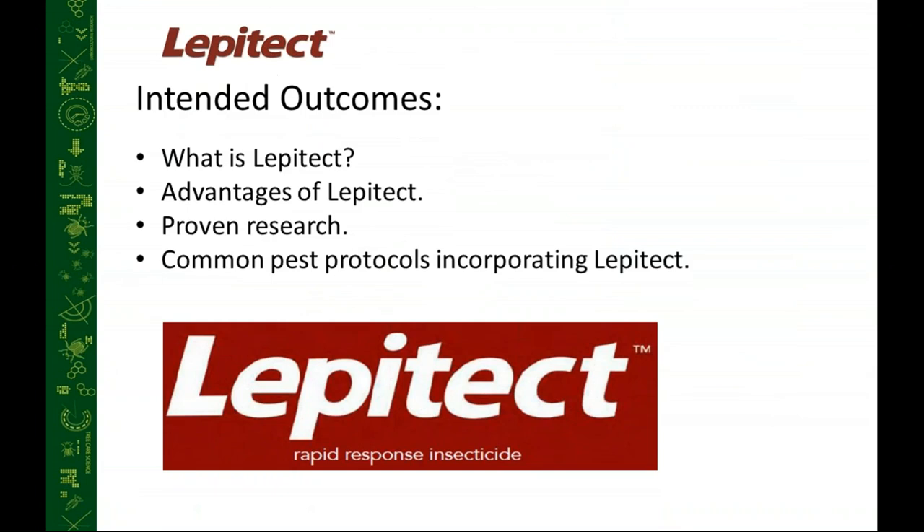Let's go ahead and get started on Lepitec. My outcomes for this presentation: we want to talk about what Lepitec is, some of the advantages and why you might use it, some of the research that Rainbow has done over the years, and then common insect and mite protocols that you can use to incorporate this into your business.